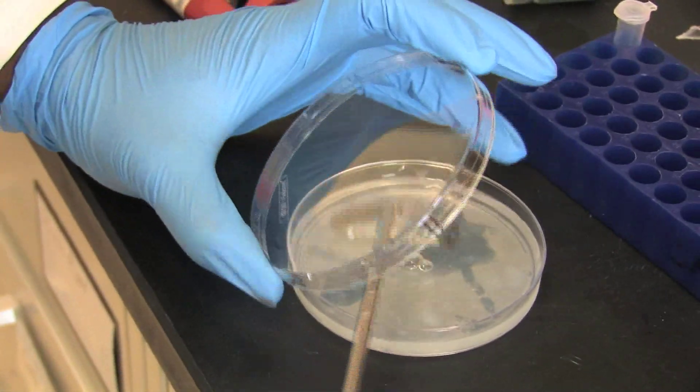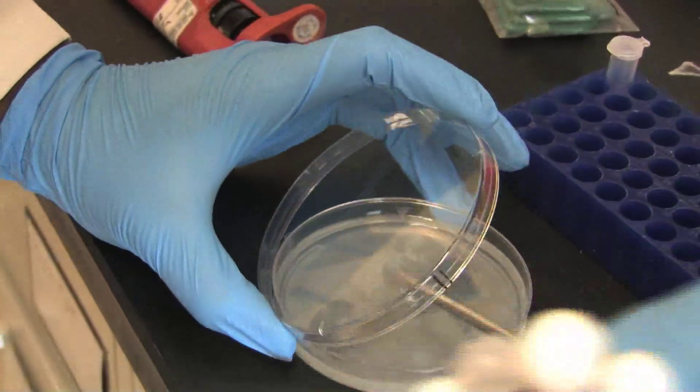The hope is that eventually we can use this in tandem with a lot of other methods that are out there — so topographically defined indwelling medical devices that also have some type of antibacterial coating or different antibiotics that have been impregnated into the devices.